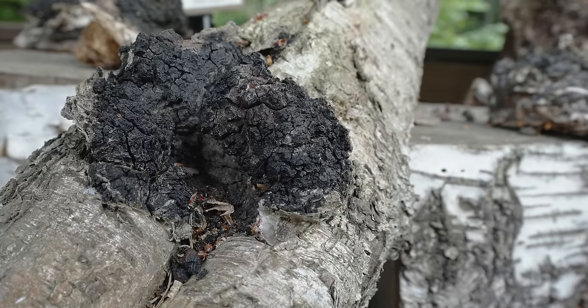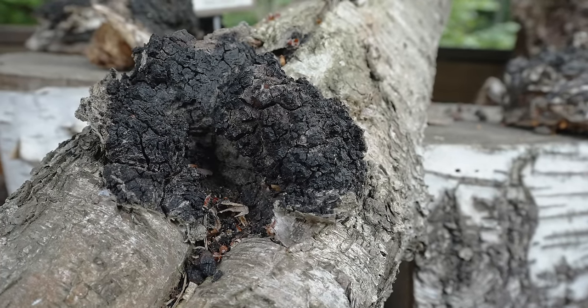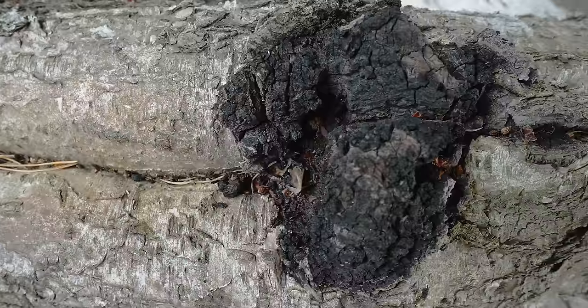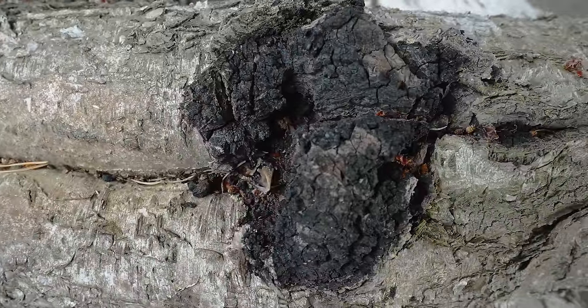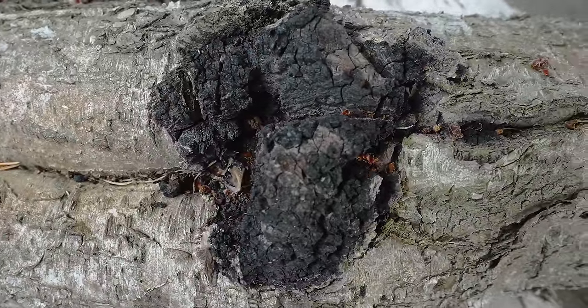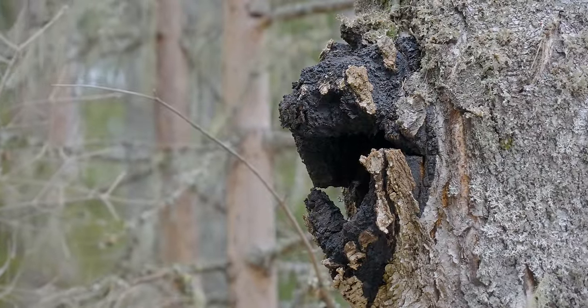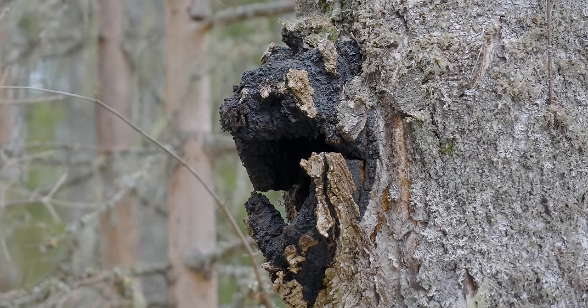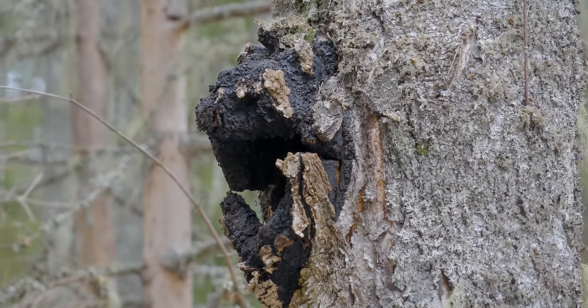Chaga grows between 10 and 20 centimeters wide, and looks burnt and crumbly on the outside, but is orangey-brown on the inside. The outside actually contains lots of melanin, which is why it sports this distinctive black hue. This highly melanated fungus sprouts when its spores come into contact with an injured part of a host tree, allowing easy access to the tree's heartwood. The Chaga will keep growing as long as the tree is alive.